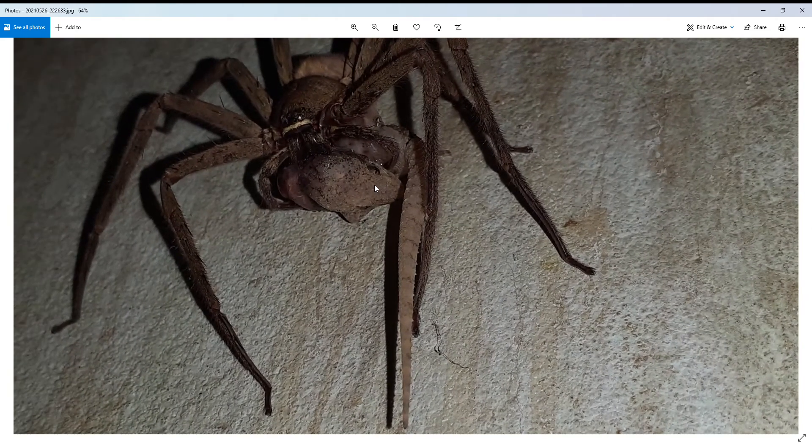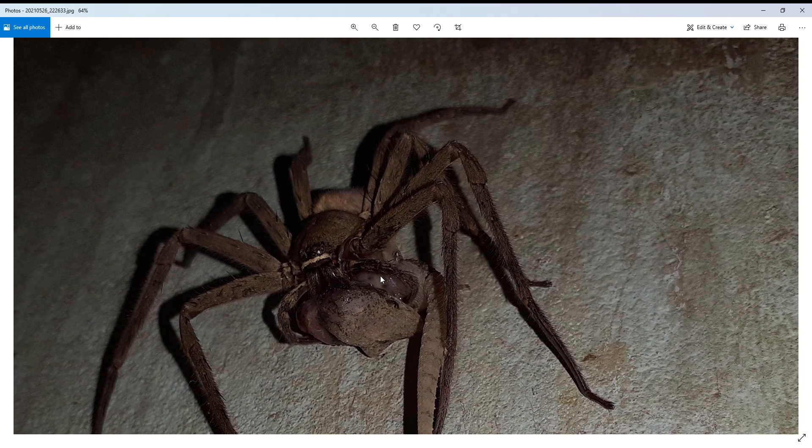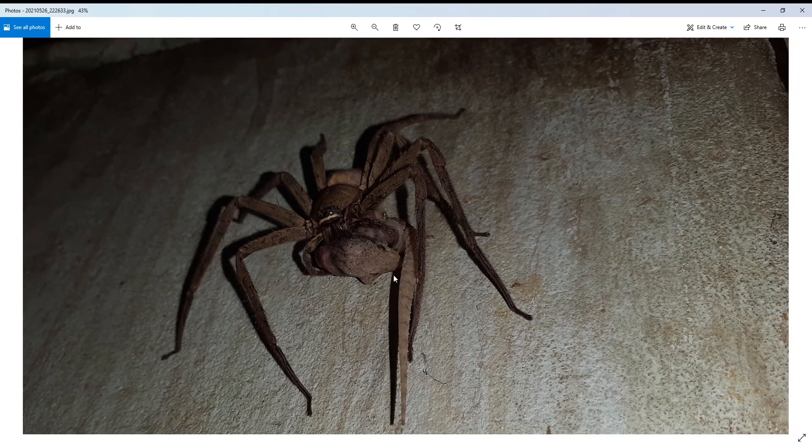Here you can see the head of the gecko. It's paralyzed and cannot move — the spider has injected all its venom inside and it's basically dissolving from the inside. The spider is having a nice feast; maybe this feast is good enough for the next month or so.